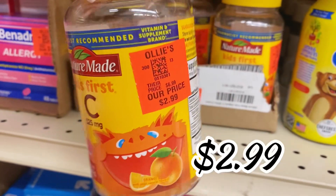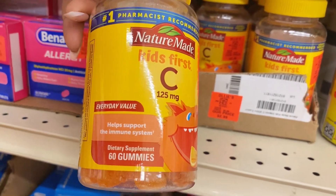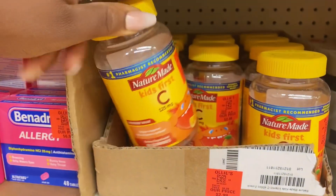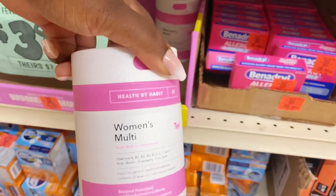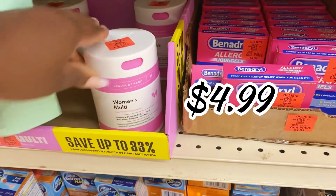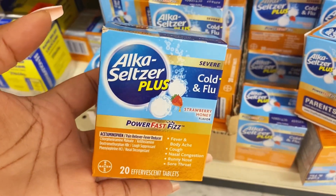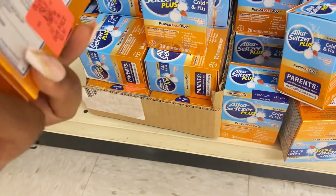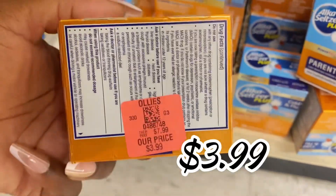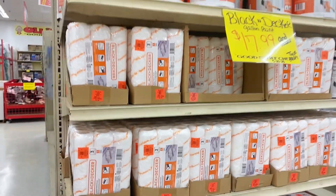Over here is Nature's Made Kids First Vitamin C gummies — $2.99 for this 60-count bottle, normally a $7 bottle — a rock star find. They still have the Health by Habit women's multivitamins in stock for $4.99, so run don't walk. And right here they have Alka-Seltzer Plus cold and flu boxes — 20-count for $3.99, normally an $8 box.